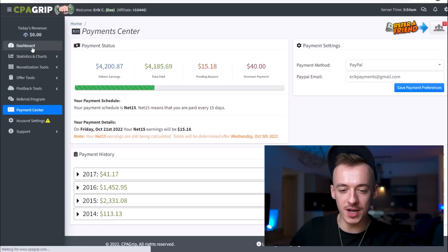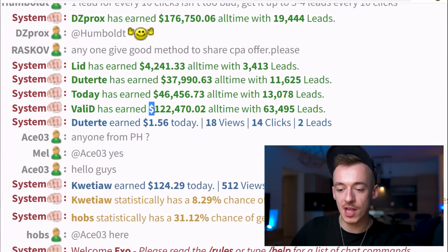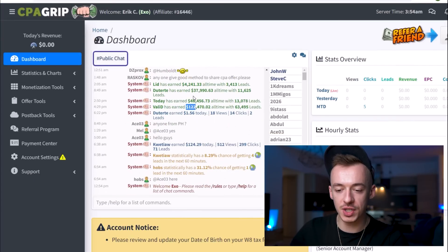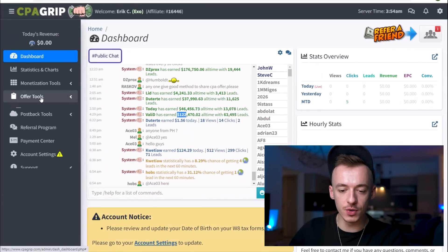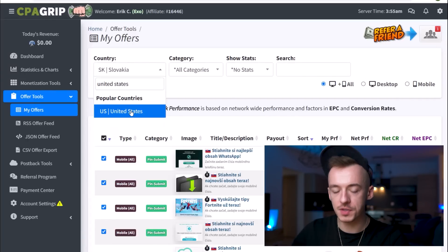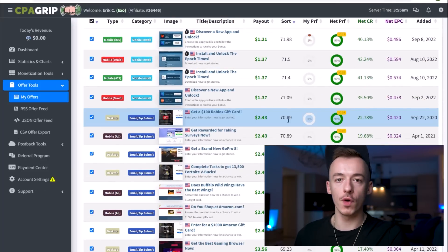This is how your payment account is going to look. Then go to the dashboard section right here — this is where you can see other people making money, like this guy right here who made $122,000 using CPAGrip. That's why I like to recommend it, because you can go to the chat function and see other people making money live. Anyway, go to Offer Tools, then My Offers, then go to the country filter and select United States, because the traffic source I'm going to show you is for the United States.